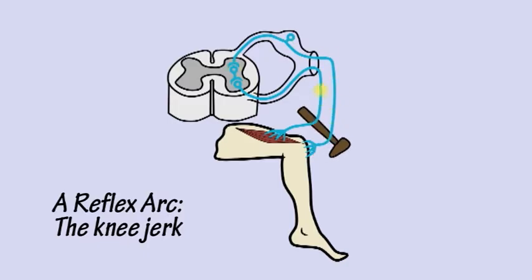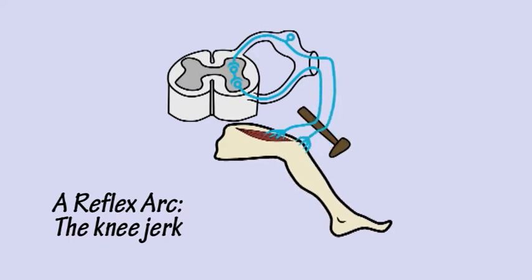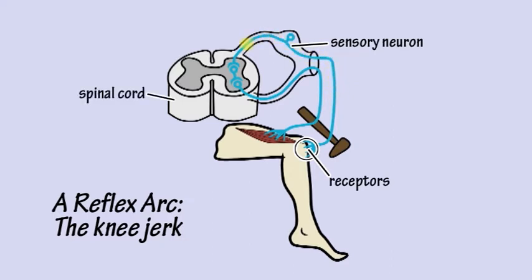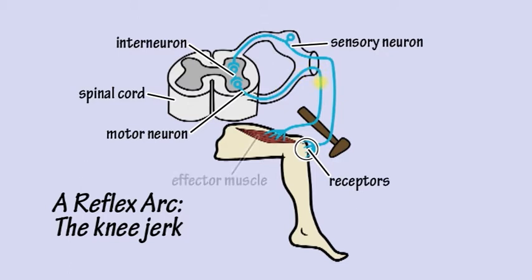A reflex arc, such as the knee-jerk reaction, is the simplest example of how the three kinds of neurons can be arranged together into a network or circuit, allowing the body to respond to a stimulus. Receptors detect a stimulus and a signal is transmitted by a sensory neuron from the site of the stimulus to the central nervous system, where it synapses with an interneuron. The interneuron in turn synapses with a motor neuron, which carries a signal to an effector muscle, which responds by contracting.